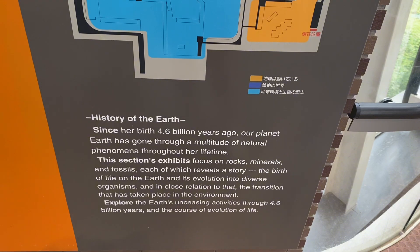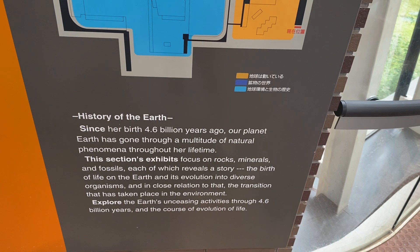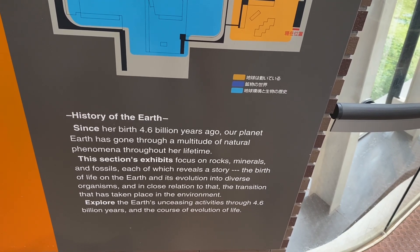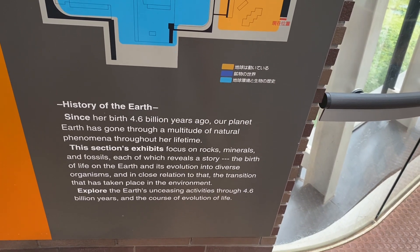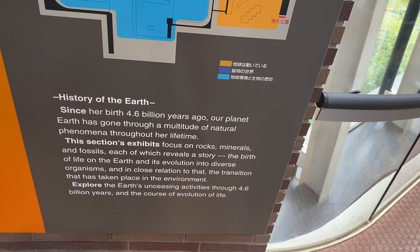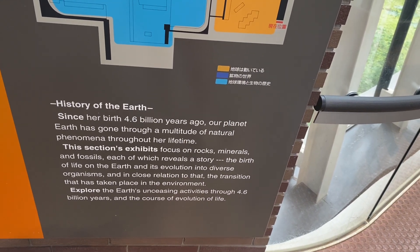This is the history of the Earth. Since her birth 4.6 billion years ago, our planet Earth has gone through a multitude of natural phenomena throughout her lifetime. This section is actually focused on rocks, minerals, and fossils, which reveals the story of the birth of life on Earth and its evolution into diverse organisms.